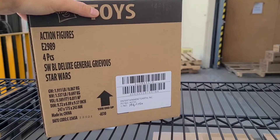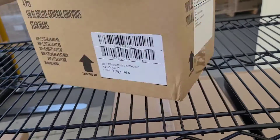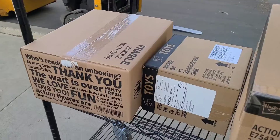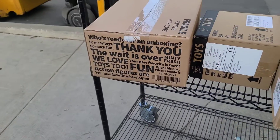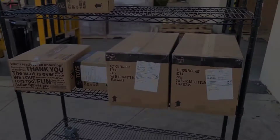Speaking of Star Wars and Hasbro, I got the General Grievous deluxe figures — had these on back order. I received a batch before and they sold out instantly, so I got two cases restocked. And lastly, I have the Eren Jaeger Attack on Titan Banpresto statues. That box — so that's this week.